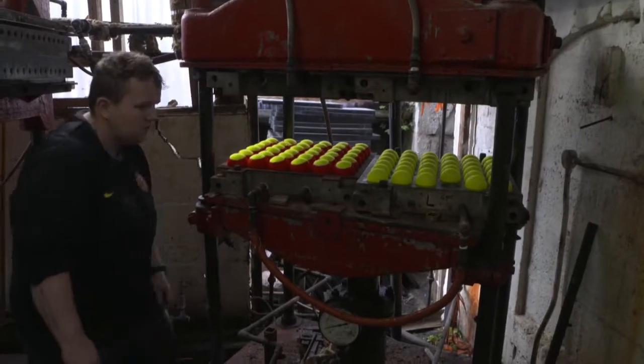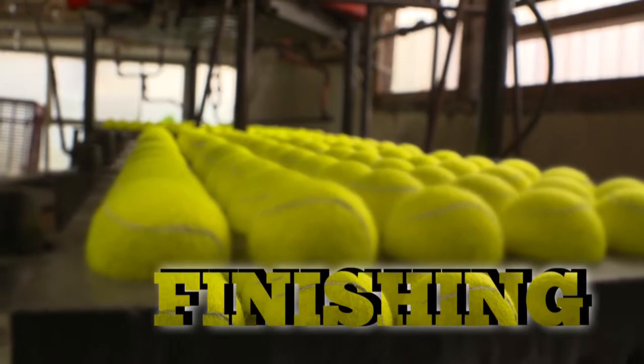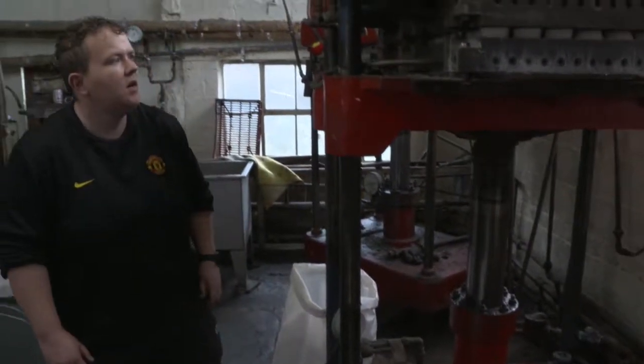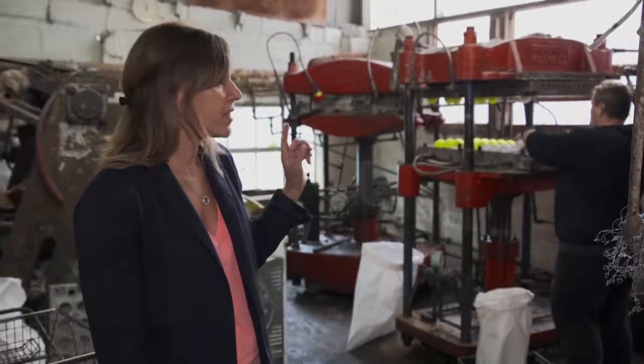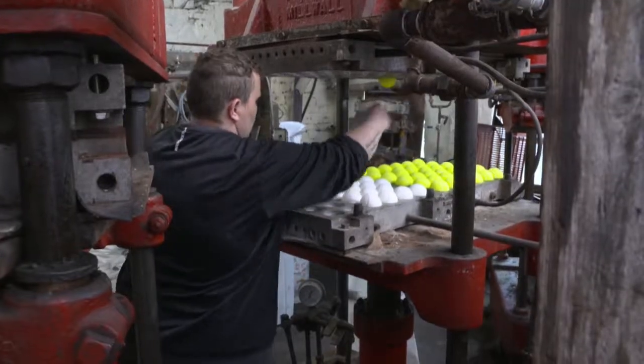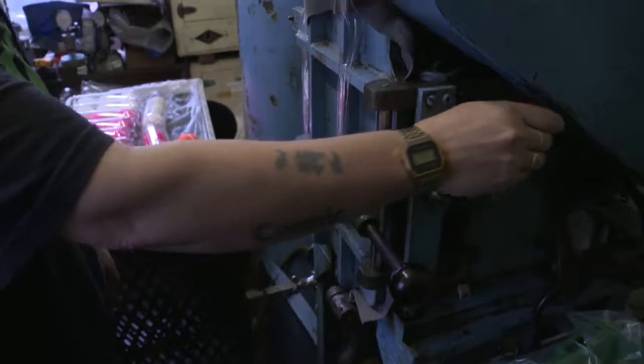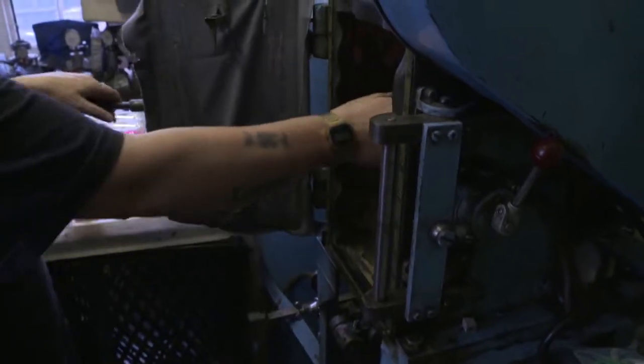The final stage is to seal the two pieces of cloth together in the finished mould. The cycle runs for 20 minutes at 141 degrees. During that time, the solution around the ball melts, bonding the cloth. After that, the balls are ready to be inspected and then packed, ready to be shipped off to court.